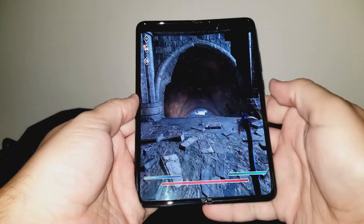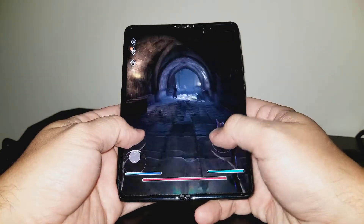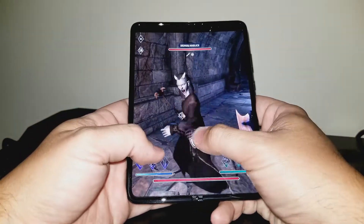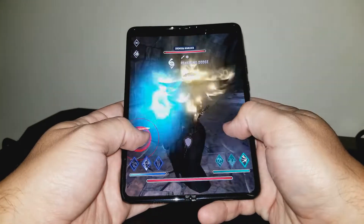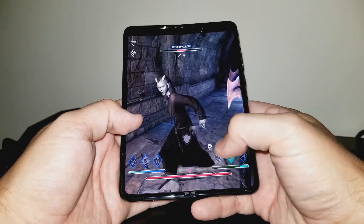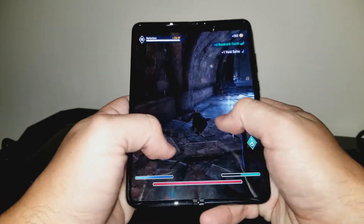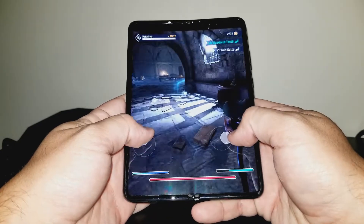How big of an issue those are for you is certainly personal preference. I have for years exclusively placed my cell phone in my front left pocket, and the Fold is no different. I've never used my phone in the pool or any other body of water either. Being a relatively large man, weight is not an issue for me either. But for you, any one of those issues may be a deal breaker.